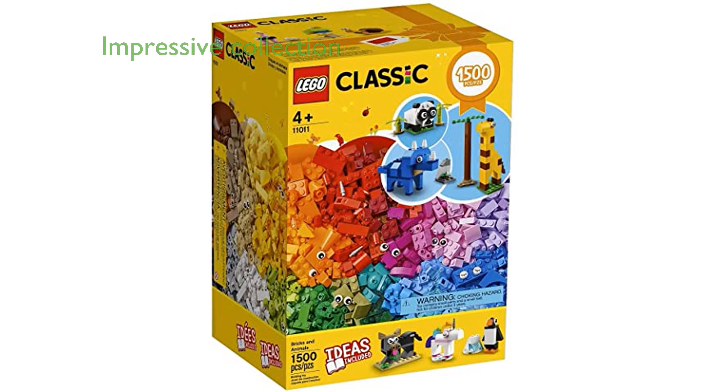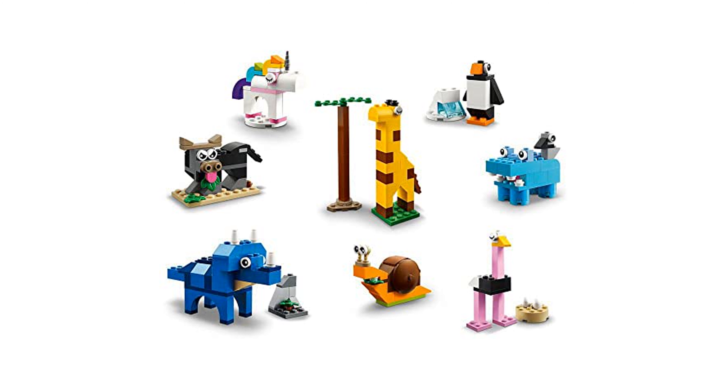The LEGO 11011 Bricks and Animals Set, released in 2020, offers an impressive collection of 1,500 pieces in 39 different colors. This set includes an instruction booklet with eight creative builds, allowing children to construct a variety of animals such as a peacock, bull, and penguin.